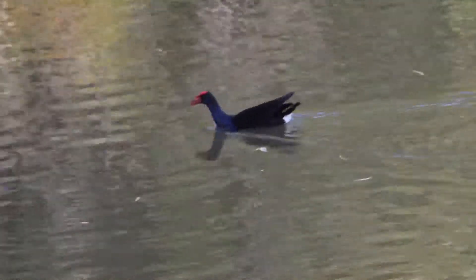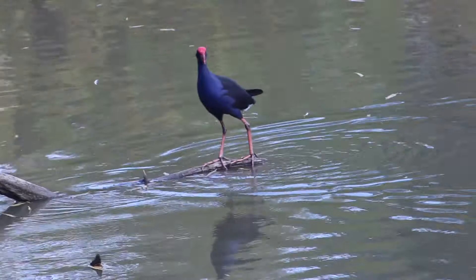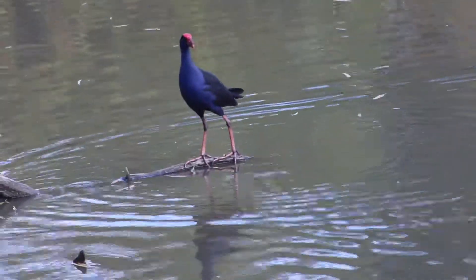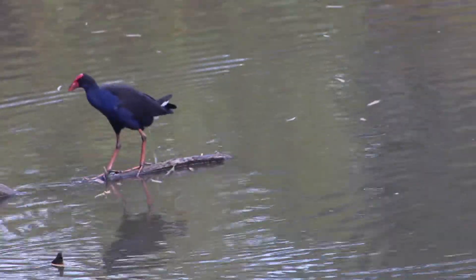Their long legs make them excellent walkers in an aquatic environment. However, swimming proves to be more challenging. Their swimming style is more awkward in comparison to birds with webbed feet such as ducks. Nevertheless, they use this mode of transport over short distances.